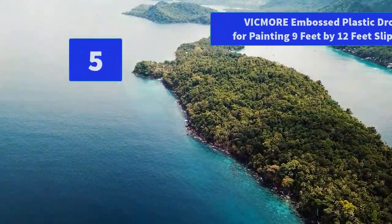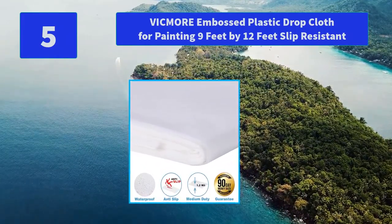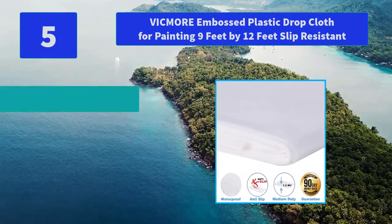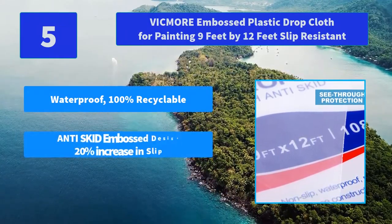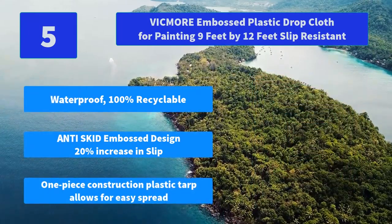Number 5: Himor Embossed Plastic Drop Cloth for Painting, 9' x 12', Slip Resistant. Choosing the right drop cloth is very important when starting a paint job. Main Features: Waterproof, 100% recyclable, anti-slip embossed design with 20% increased slip resistance. One-piece construction plastic duct tarp allows for easy spreading.